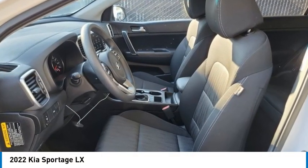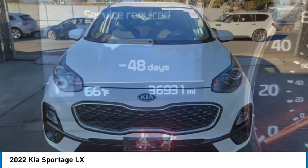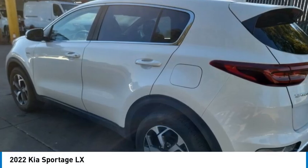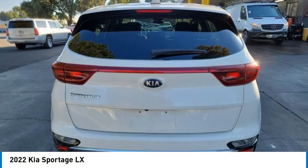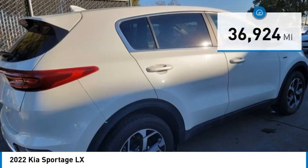Make a great choice today with the 2022 Sportage. With its sleek and stylish exterior and its roomy, feature-laden interior, the Sportage both looks good and performs well on the road, and is priced below $25,000.